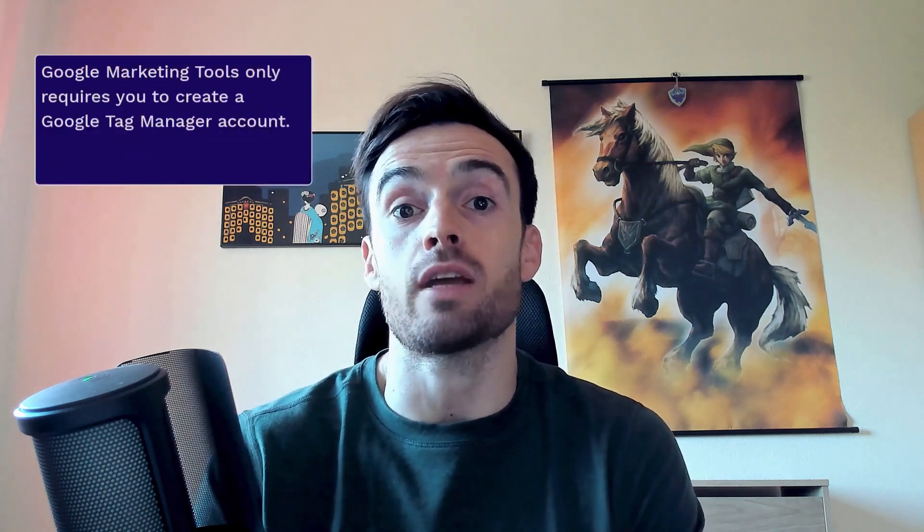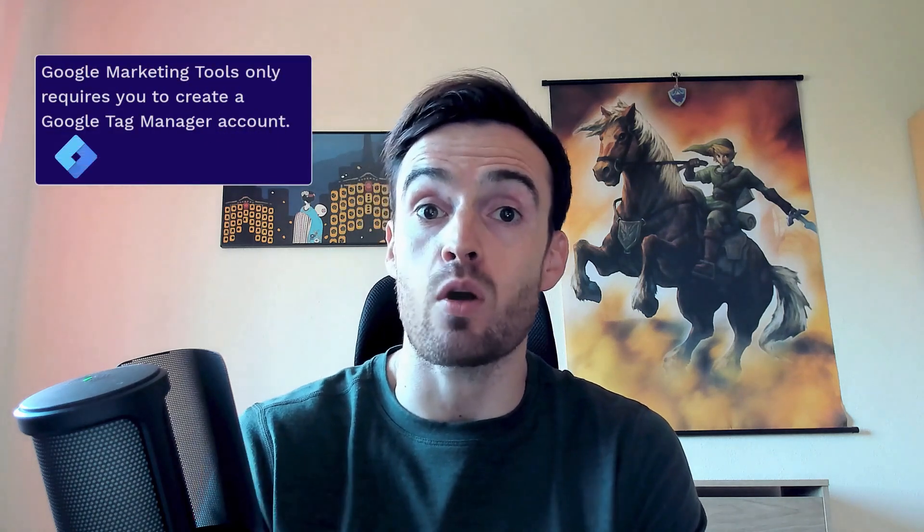We have been in constant evolution with it since 2014, meeting the needs of our clients, and continuously updating the new functionalities launched by the platforms compatible with Google Marketing Tools. Google Marketing Tools will only require you to create a Google Tag Manager account, through which your store will connect with the most famous marketing platforms.